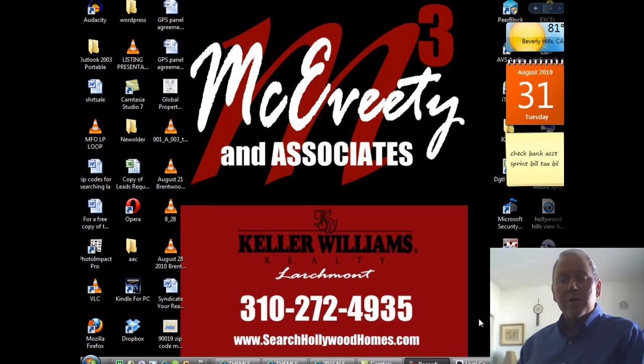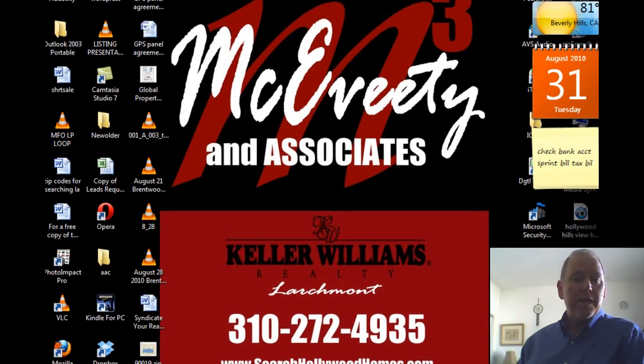Hello again, it's Vince McAvede. It's August 31st, Tuesday. We've got six new homes on the market today in Hollywood.